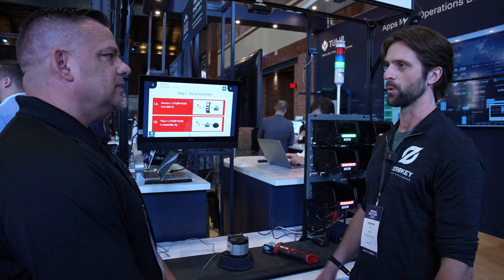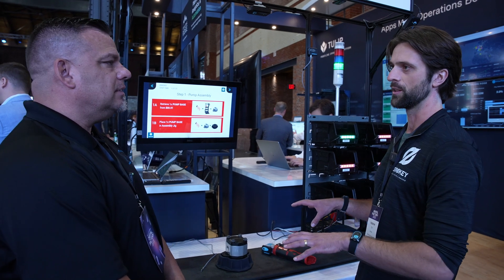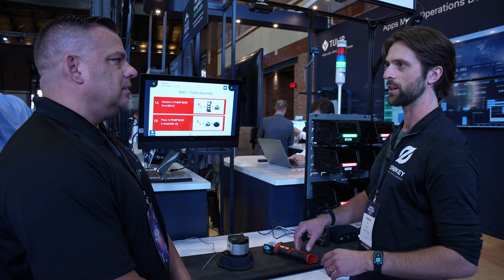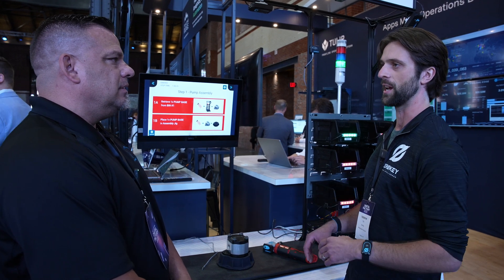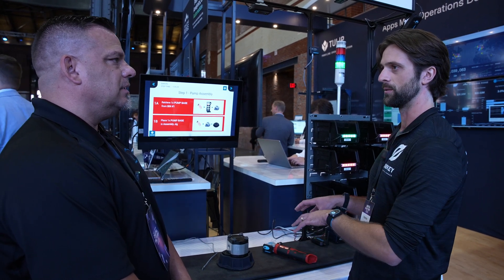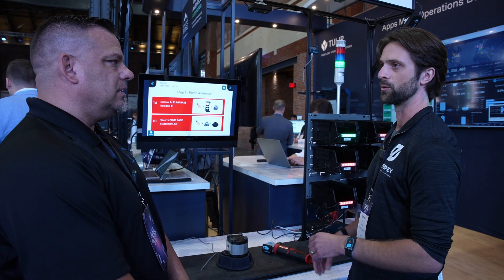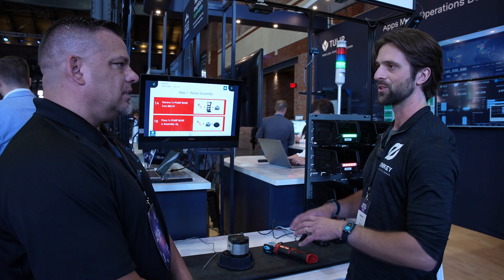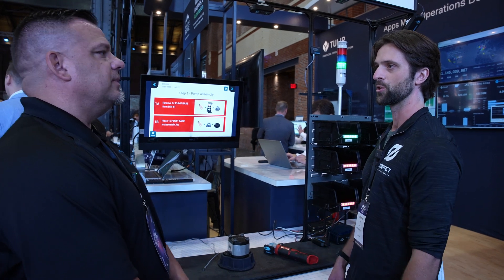Just to speak to the vision question — we can scale this across entire facilities. You could have unique trackers or unique bands on staff as they go to different work cells, and that's tracked too. You're not limited by zones around where a camera is set up. You can scale with virtually no limitations.